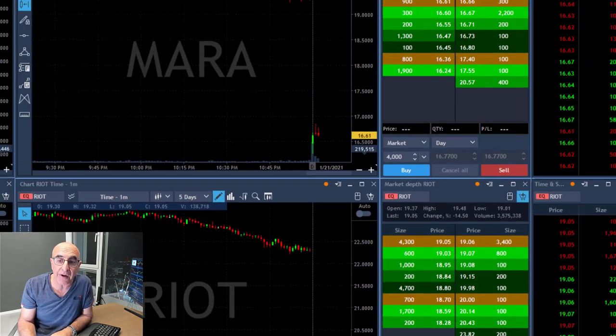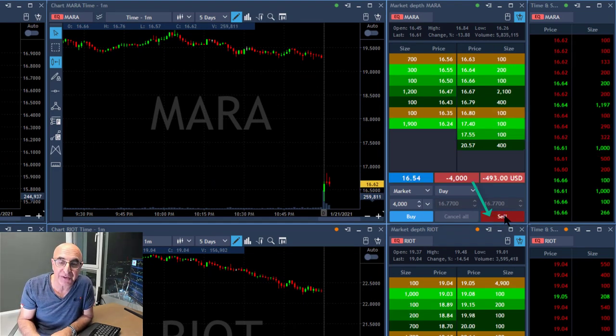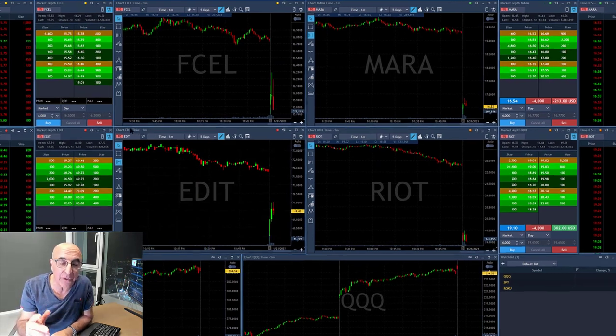Now taking a look at Mara — look how fast things happen. Shorting now, 4,000 shares. Because all of them started with a big gap down.